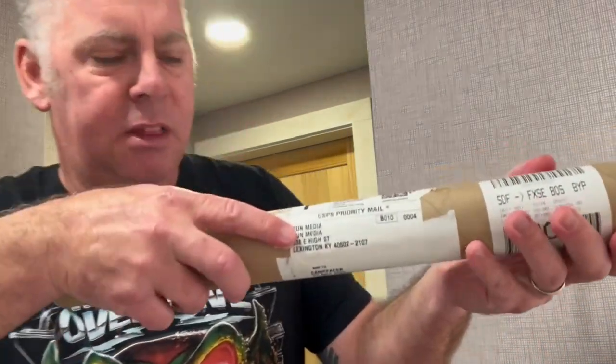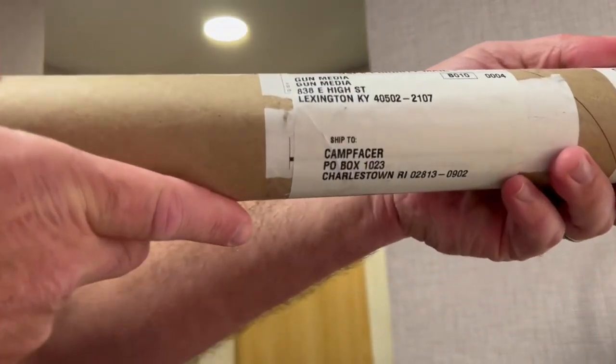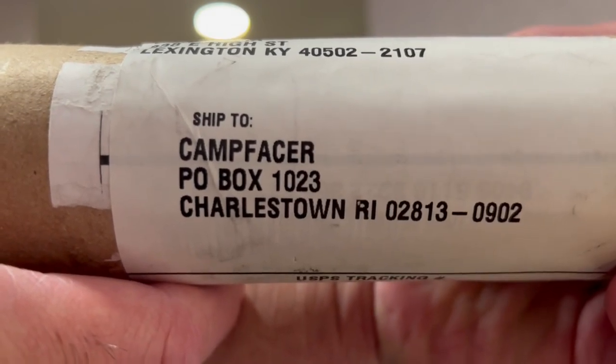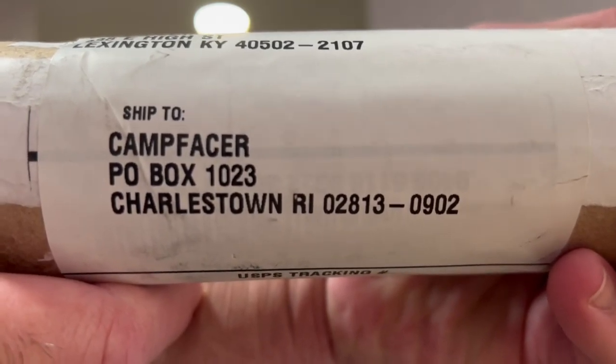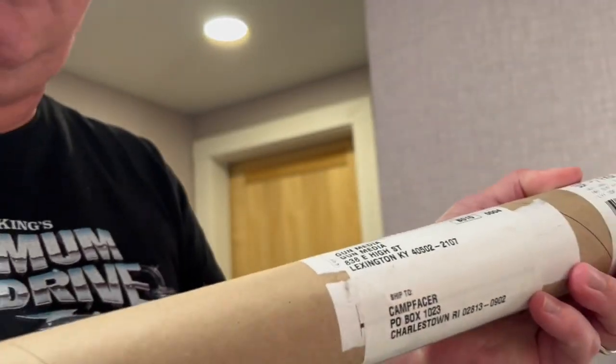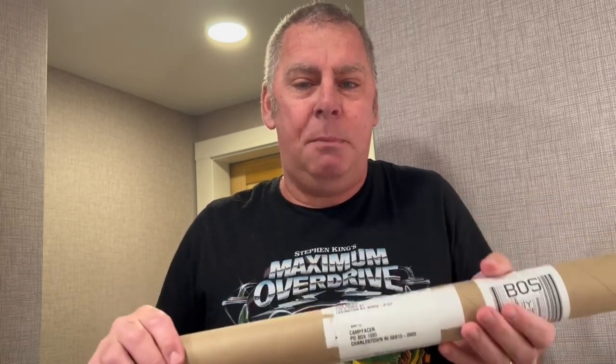You guys — right here — the address: Camp Facer, P.O. Box 1023, Charlestown, Rhode Island 02813. If you want to ship me something cool and horror movie related, definitely ship it to me. If you do, I'll do an unboxing on the channel and credit your name as well. Send me some horror movies or collectibles and I'll do a review on it, check it out, add it to the collection, and make it part of the channel.